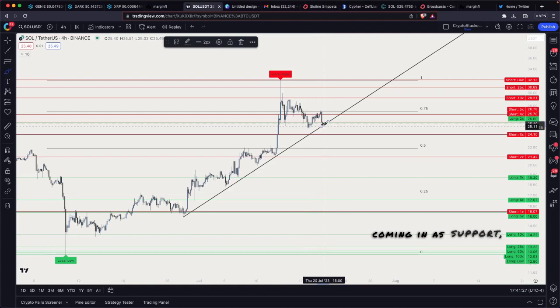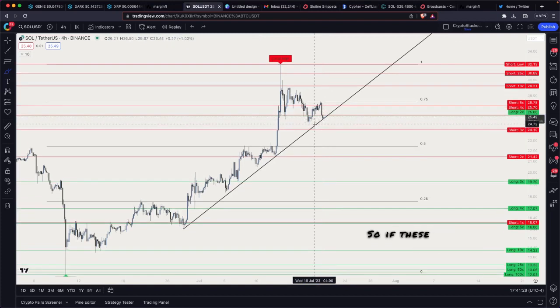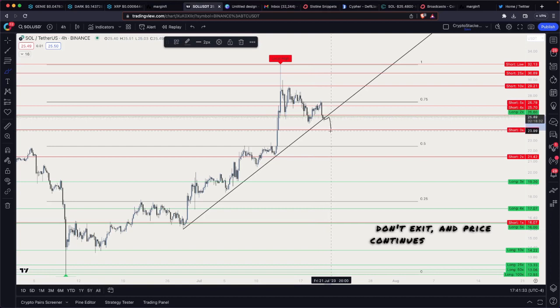You also have this trend line coming in as support. If these longs don't come in, the shorts don't exit, and price continues to spill through this trend line — and this trend line does not hold — that's pretty bearish.